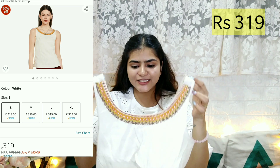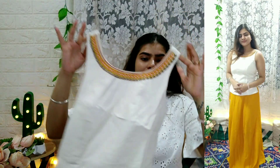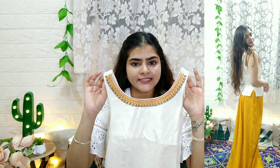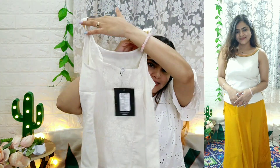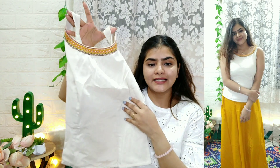Last, I got this top from Globus — it is very summer appropriate, very chic and stylish. The neck is a little deep, but not too deep. It is an off-white color with a very soft, traditional design. It is sleeveless — no sleeves attached. From the front it is plain, and from the back you get stretchable material that is much more stretchable. You can wear it with black jeans, well-fitted shorts, skirts, or pants. You can also create an Indo-Western look. This is the last one in the haul.